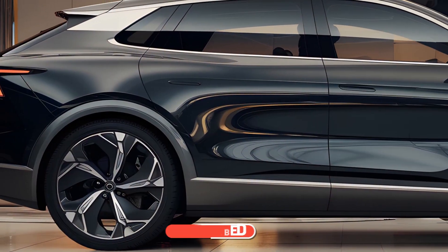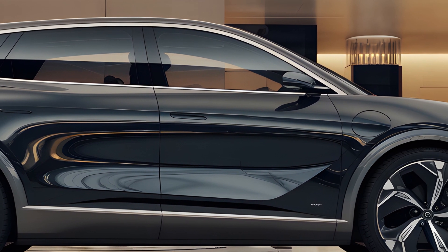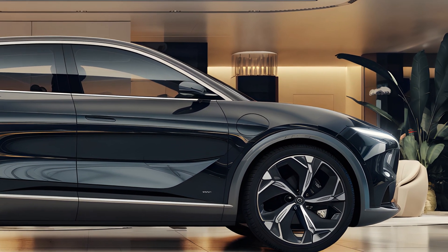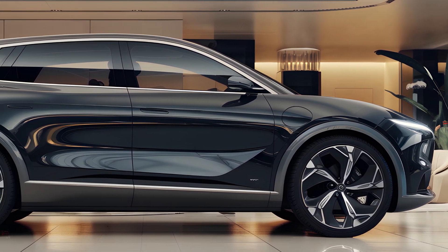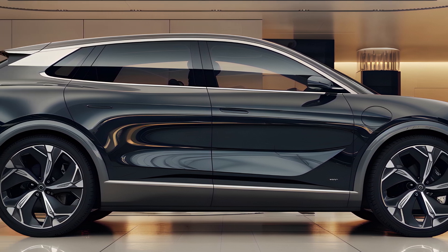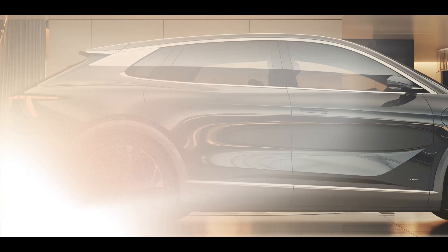Verdict: The 2025 BYD Dolphin EV has the potential to be a significant player in the future of electric cars. Its stylish design, advanced technology, and impressive performance make it a compelling option for anyone considering making the switch to electric. As the automotive industry moves towards greater sustainability, the Dolphin EV is certainly a model to watch.